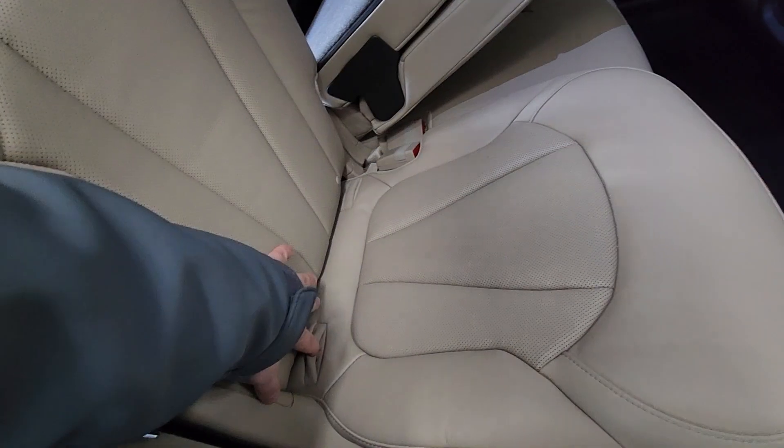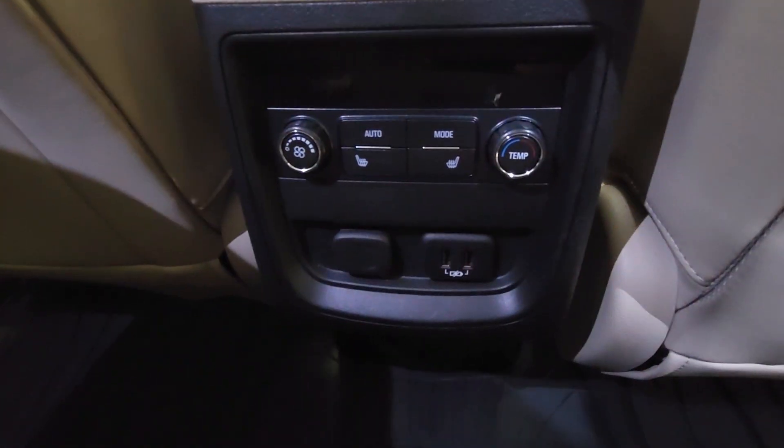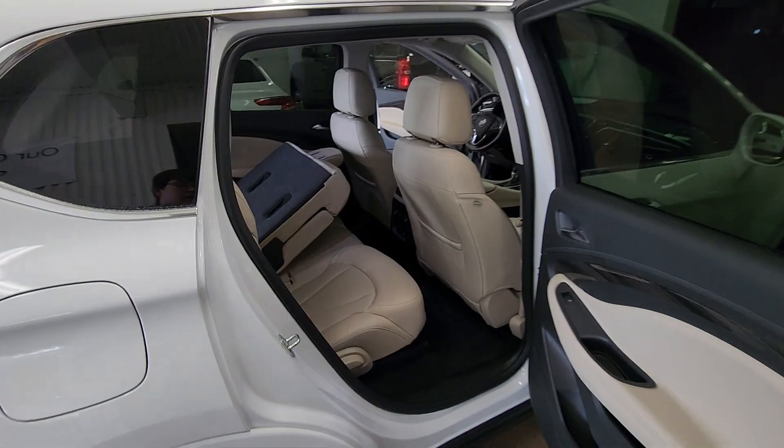We also have a nice spot here for car seats, floor mats as mentioned. We have heated seats, climate control back here, and plenty of spots to charge phones, laptops, or anything like that.